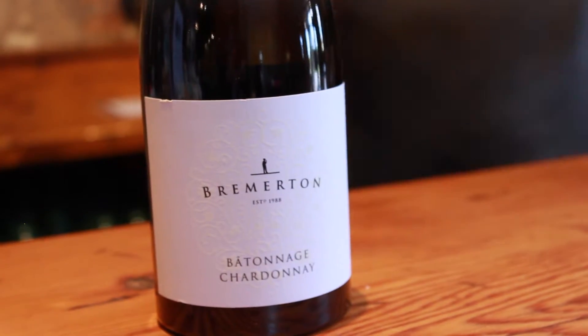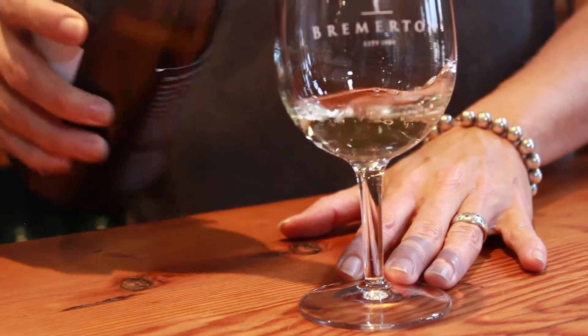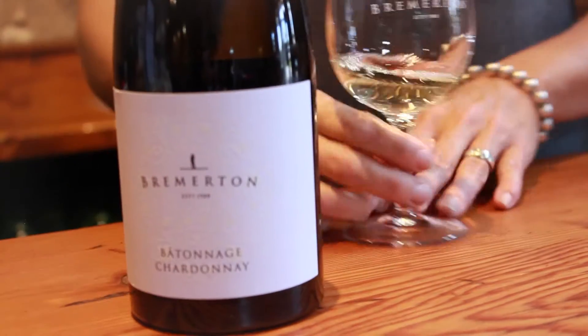Batonnage Chardonnay is a Chardonnay that is fermented in barrels. It's wild yeast, which means we don't add any yeast. The natural culture ferments the wine. Although it's aged in barrels, we call it a wine that is actually quite fruit forward and pure.